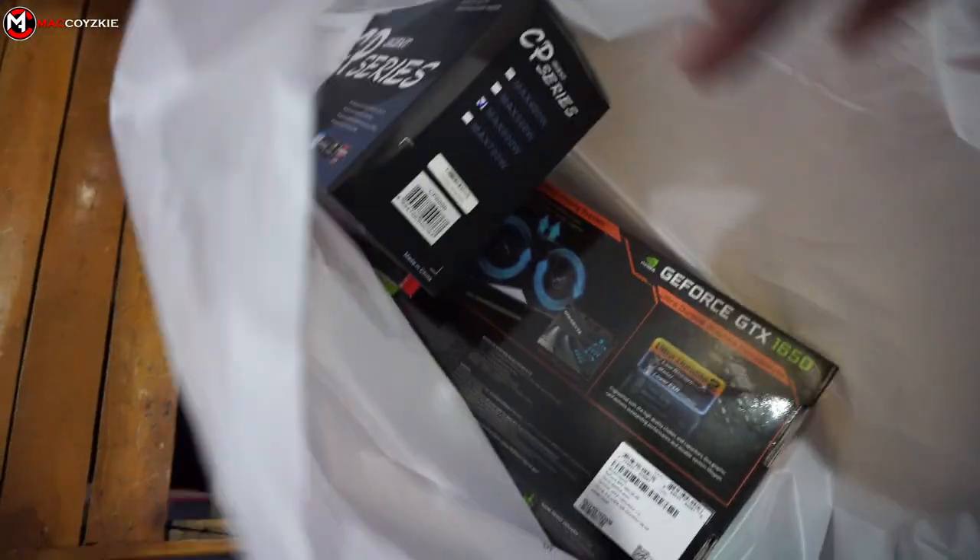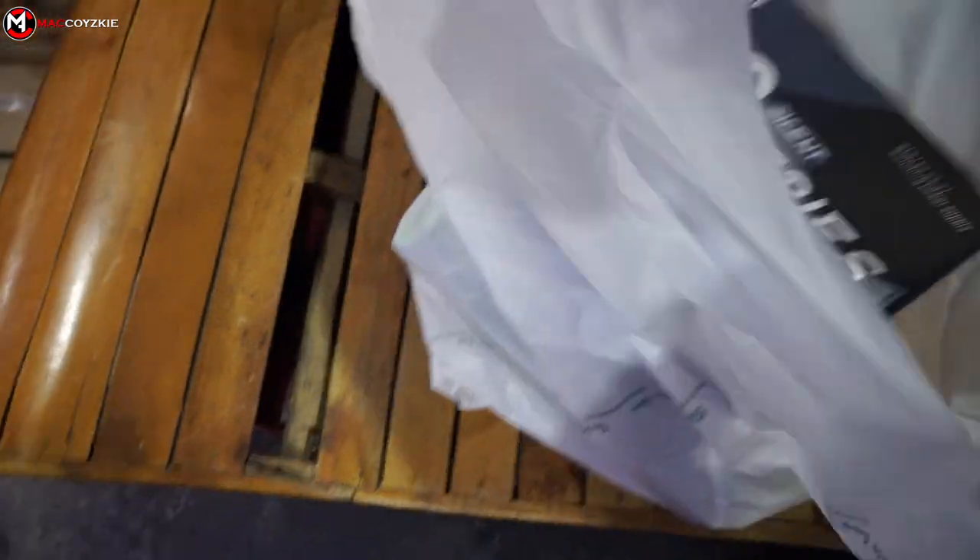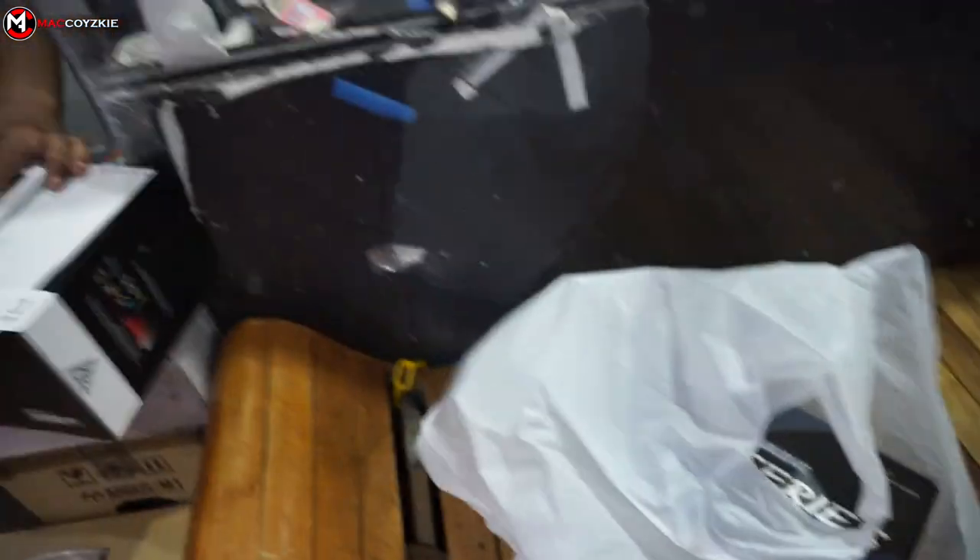We also bought a GTX 1650 and a HuntKey 600W PSU. I guess that's all that we needed, and it's time to go before I buy something else. It's very hard but we actually got the things that we needed.